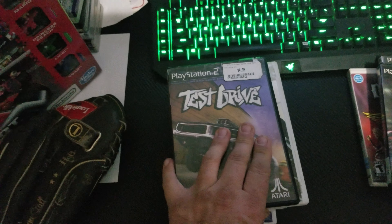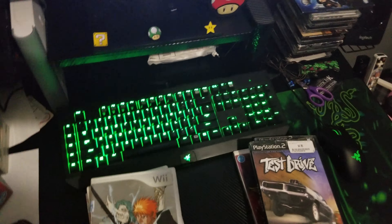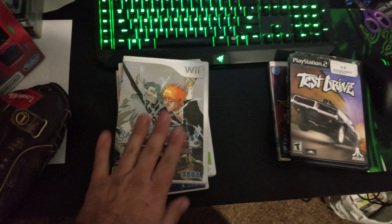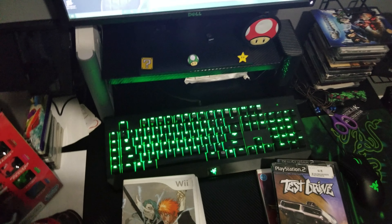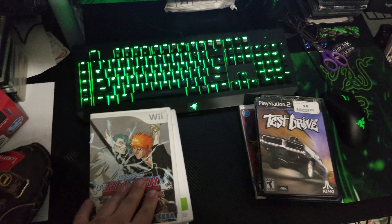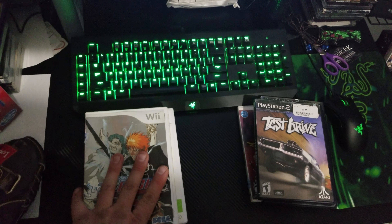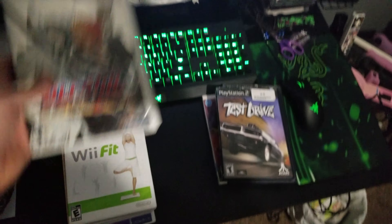I also got Test Drive for the PS2. A lot of these I haven't heard of so I'm going to look them up and add them to my Price Charting too. Almost all of them I don't have in my collection. FYI, I do have an eBay store up now — it's ebay.com/usr/retrogamingtomtom, or just look up Retro Gaming Tom Tom.